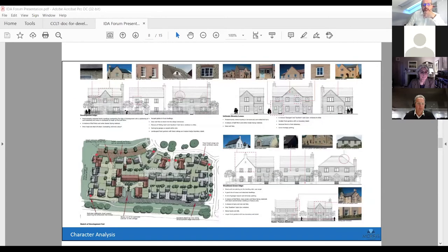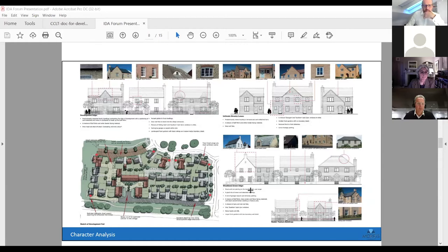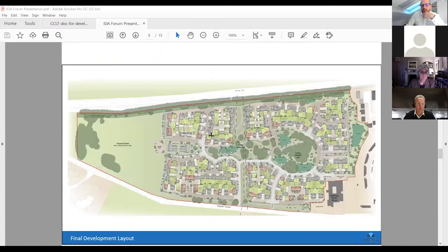Here we've zoomed in on some of the site frontage where we have the almshouses courtyard, picking out some of those local details and showing how they've been incorporated into the street scenes.